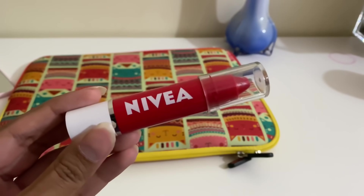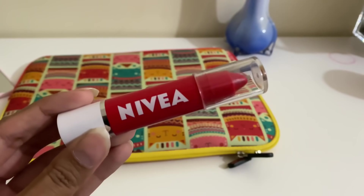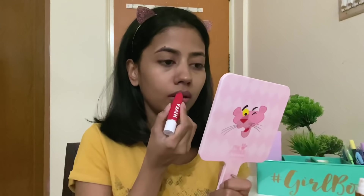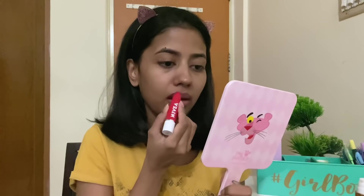Just to give my lips some tint, I'm using this Nivea lip balm. It gives your lips a very nice tint but is also extremely moisturizing. While going to the gym I don't want to wear something heavy like a liquid lipstick, so I opt for this. It works really well and stays on your lips for quite some time. These are the steps I do for my skincare routine before I go to the gym. Now we'll move on to after I'm back from the gym.